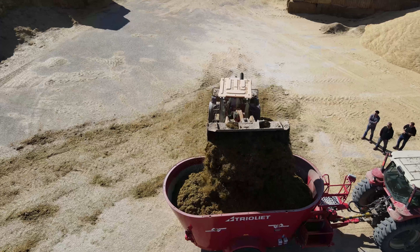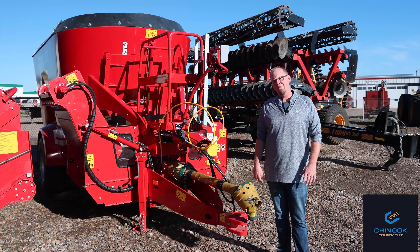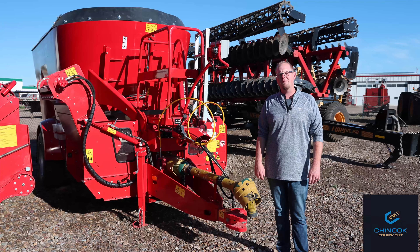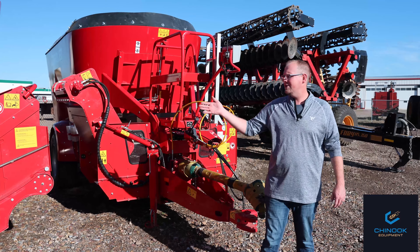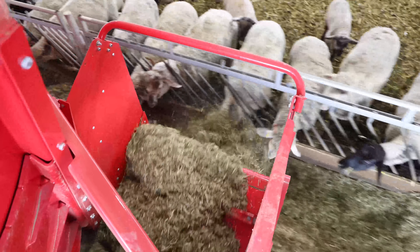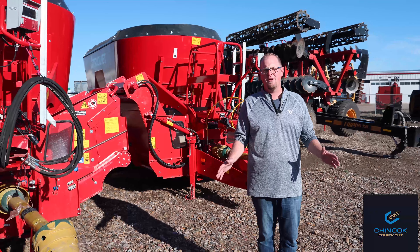We have five pull type units in stock for all your feeding needs this season coming up. They are vertical, twin screw feed mixers ranging from 565 cubic feet up to 750 cubic feet. We have some with dog leg conveyors, curved chain conveyors, and we even have a mixer in stock with a straw blower — you don't have to have two pieces of equipment on the farm.